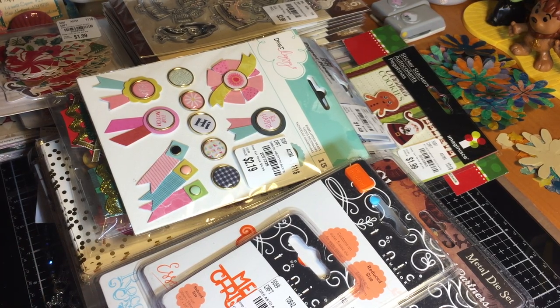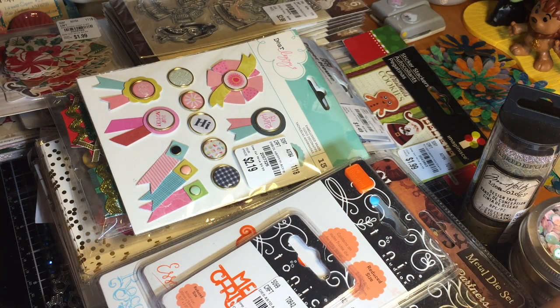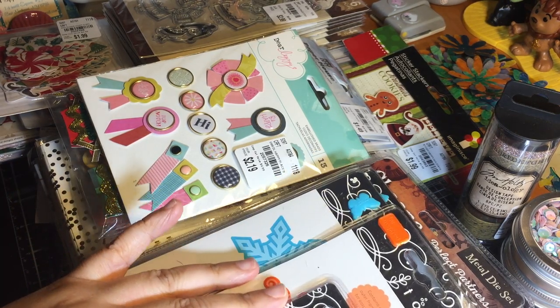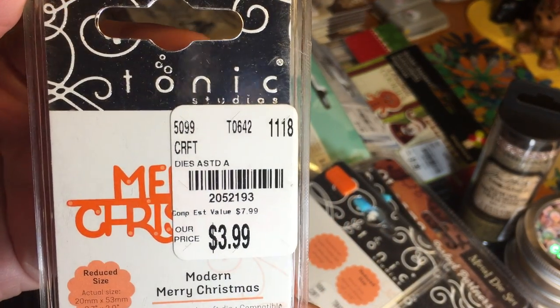Tonic Studios has finally made it to my Tuesday Morning! I have some of the Sheena dyes, tons of Bo Bunny, and tons of ephemera by Pebbles, as well as some paper. I'm going to move at a faster than normal pace because I'm going to try to get this all on one video. Let's start with Tonic Studios.